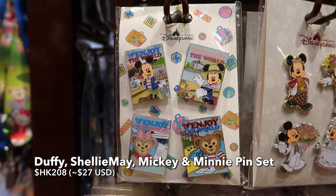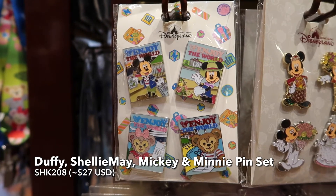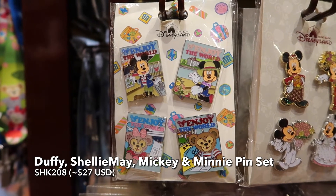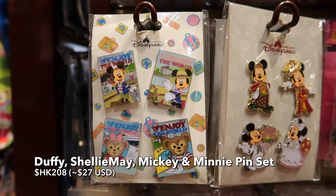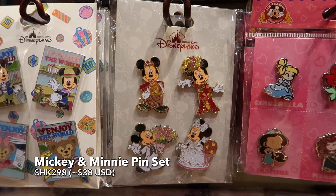And then we have some more pin sets here — Duffy, Shelly Mae, Mickey, Minnie. And then we have some wedding pins.